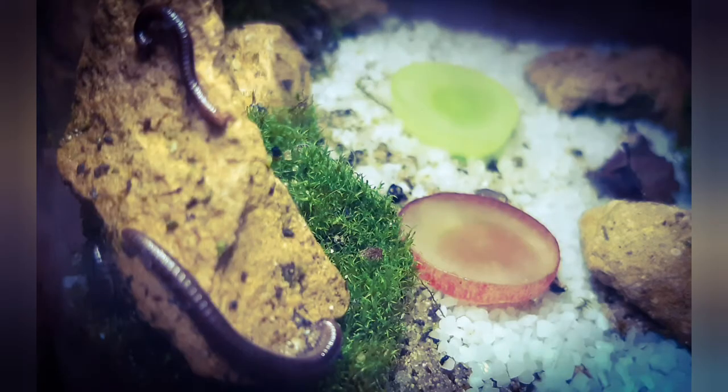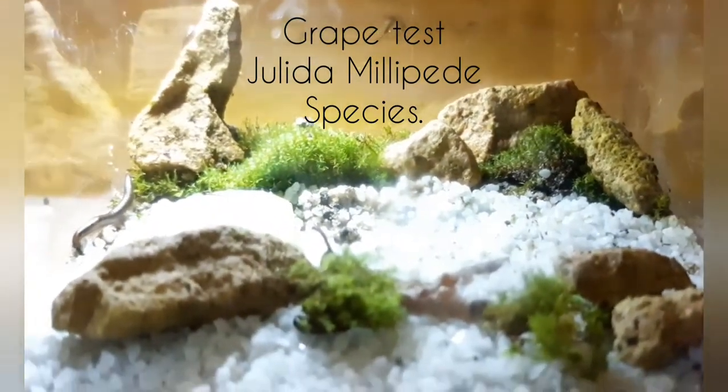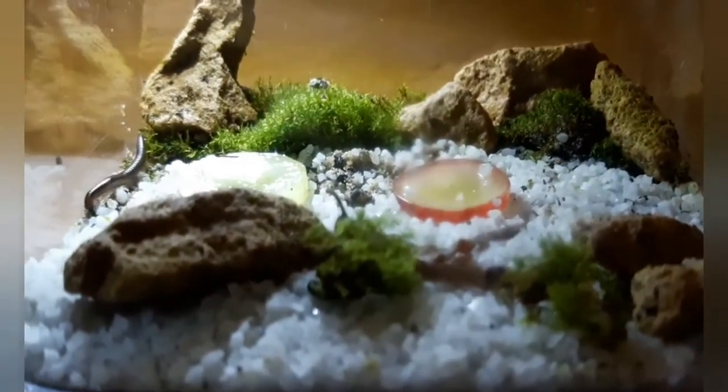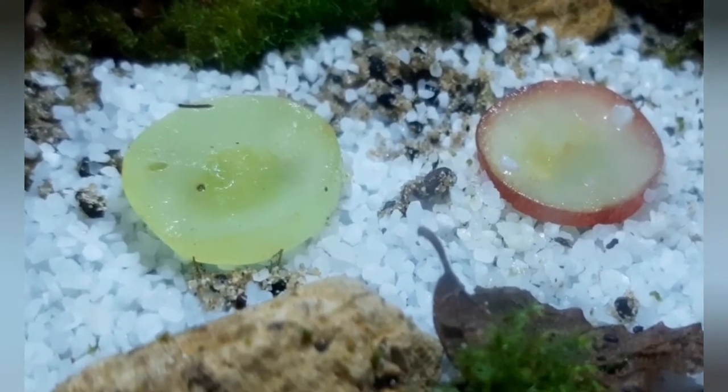First we start off with the Yolita millipede species. I put one red and one green slice in the terrarium. Conclusion: it's evening and they don't tend to like either of them. Bastards.